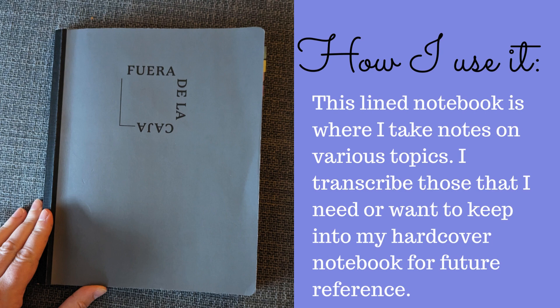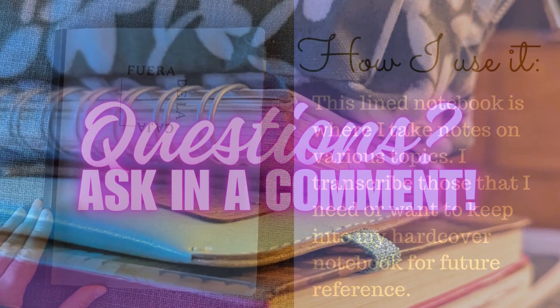I transcribe the notes I need or want to keep into my hardcover notebook for future reference. Any questions, please ask in a comment.